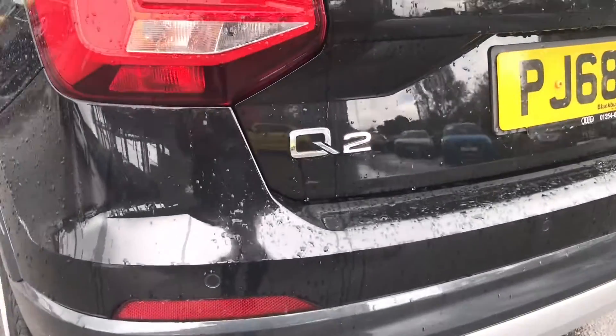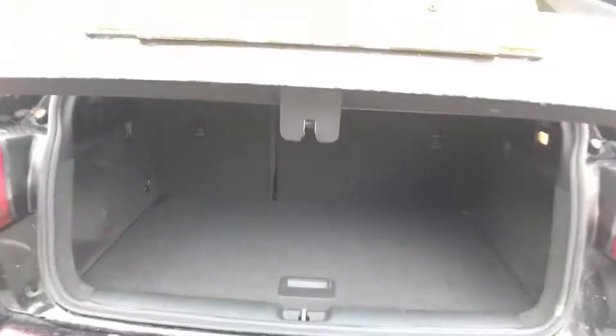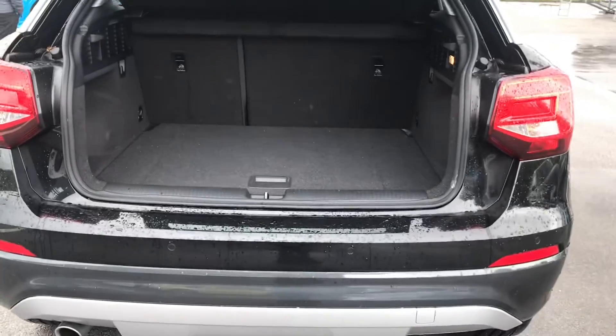At the rear end of this vehicle we've got the LED rear lights and rear parking sensors, making sure you can park up this mini SUV without a problem.